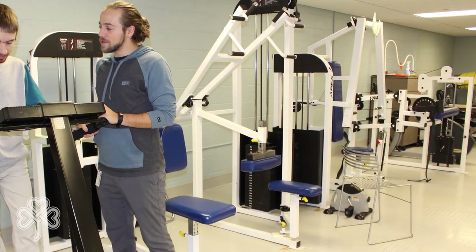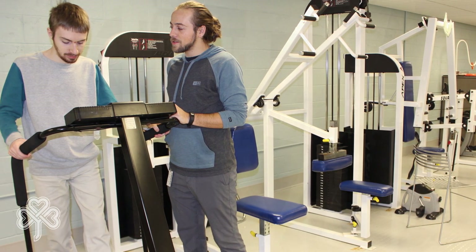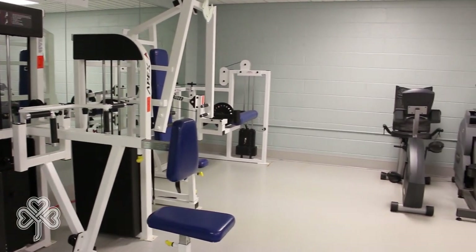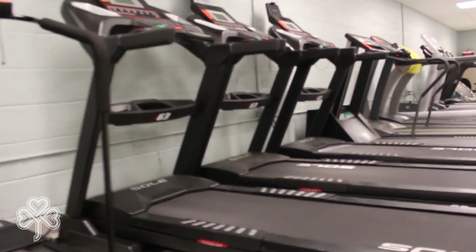With our focus on wellness, we offer a fitness room with many exercise options for middle school through high school students. The state-of-the-art fitness equipment is used to create a program that meets their needs and tracks their fitness goals.